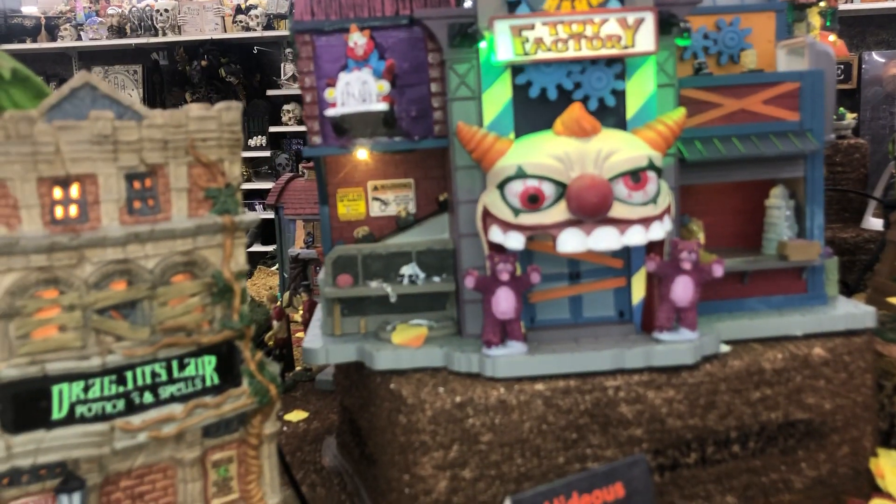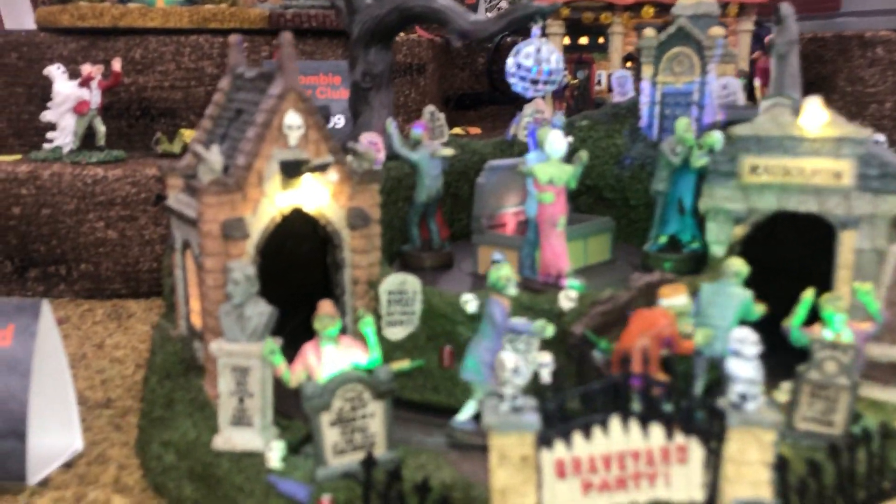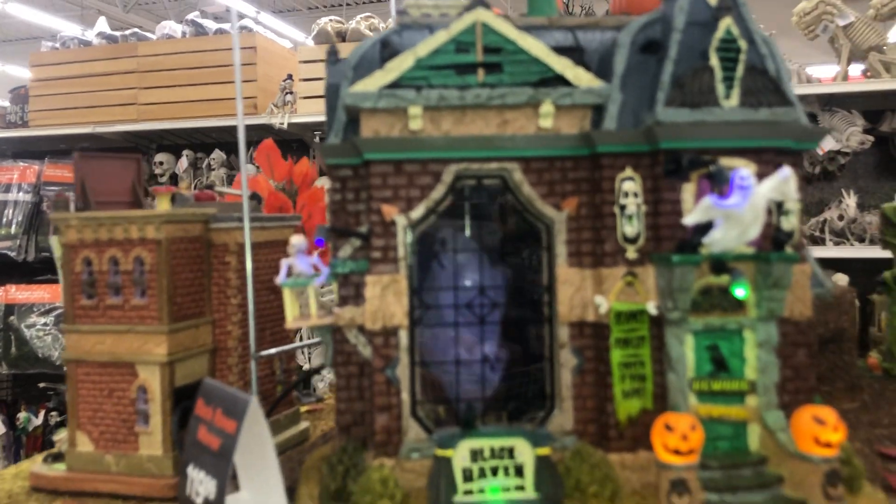Different ones over here as well, and the toy factory, which is blue. Different things to go with it. Graveyard party — neat.